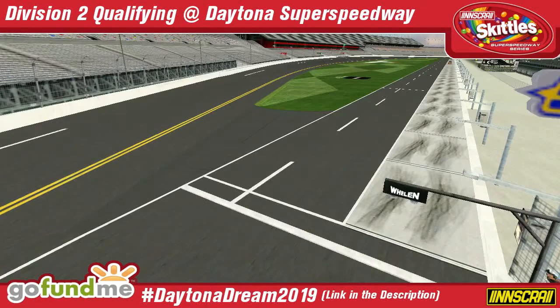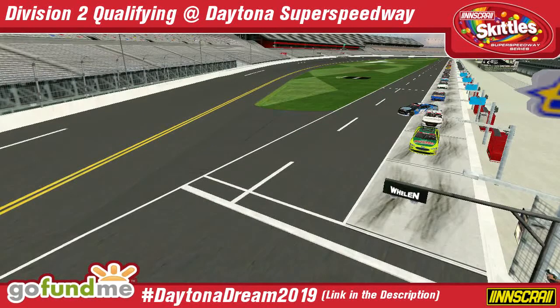Good afternoon, ladies and gentlemen, and welcome as we get ready for the qualifying session for Division 2 of the S.A. Ray Skittle Super Speedway Series here at the Daytona International Speedway. Yesterday we had our qualifying session for Division 1 and set the field for that event. It's time to set the field here today — 30 minutes in this first round for the 40 drivers in Division 2, and the top 10 speeds will move on to the 10-minute second round to determine the pole position, the front row, and the remainder of the top 10 in the starting grid. Spots 11 through 40 will be determined in this qualifying session.